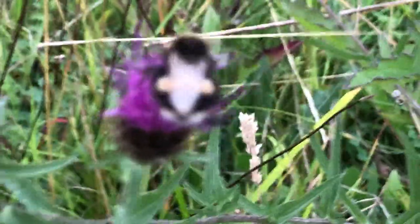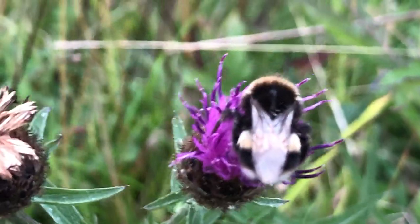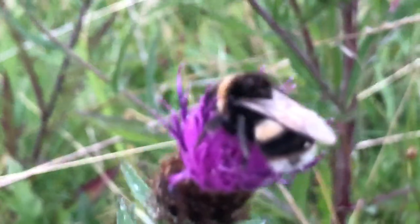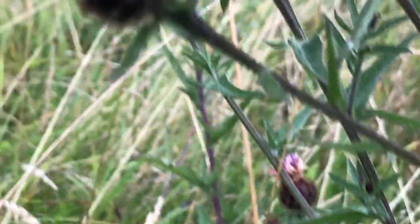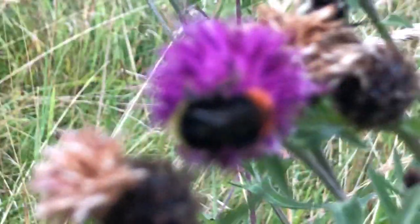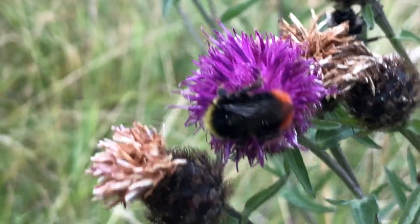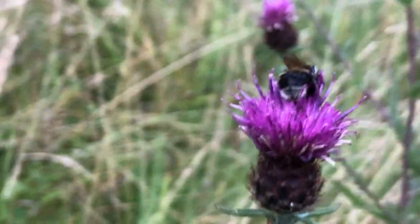Here's one bumblebee — he's probably gonna snooze here for the night. Moving up here, here's a different kind of bumblebee. You can see he's got a red tail and a black body. And then here is another kind of bumblebee.